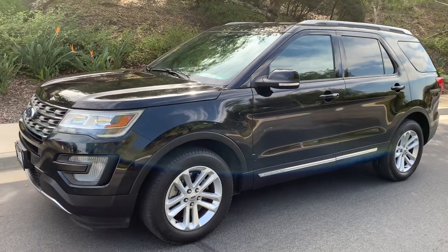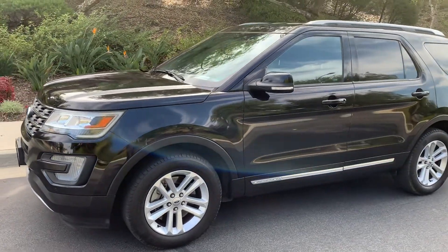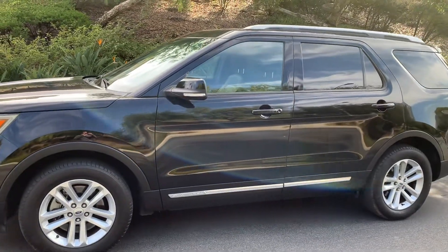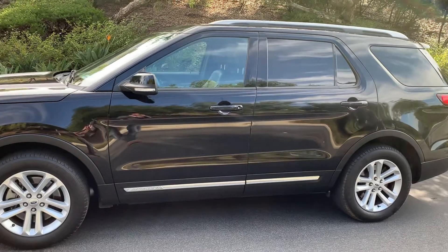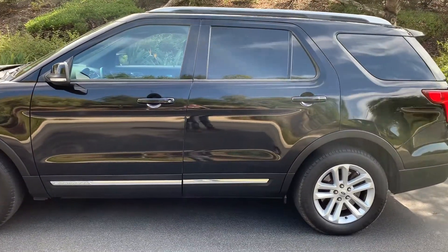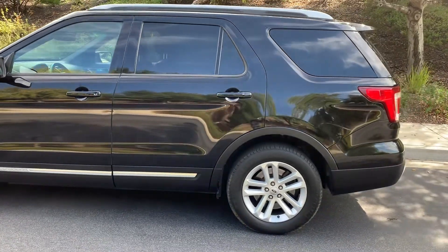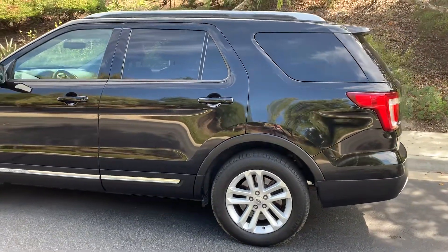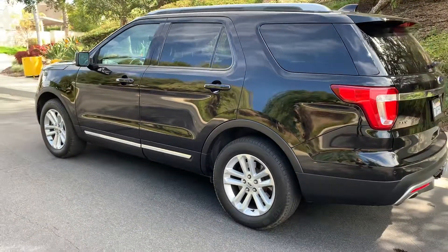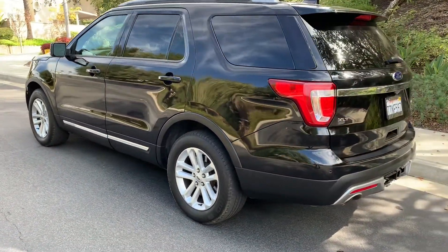I'd like to walk you around our 2016 Ford Explorer XLT 3rd Row SUV with only 58,000 miles on it, which means this is still under factory warranty. That means if you have any trouble with your engine or powertrain, you can drive right into a dealer and it's covered. Four matching Michelin tires.